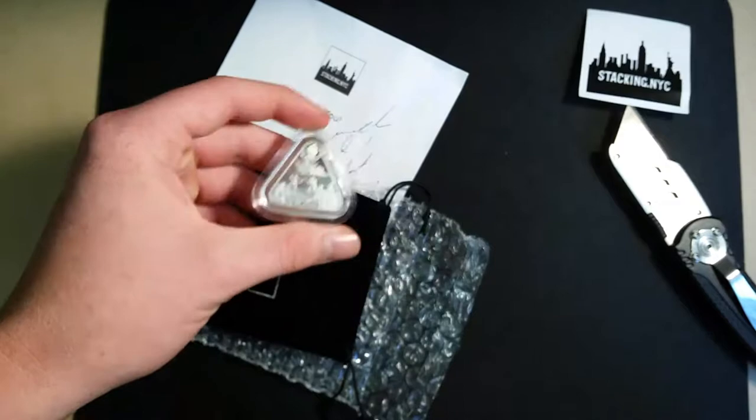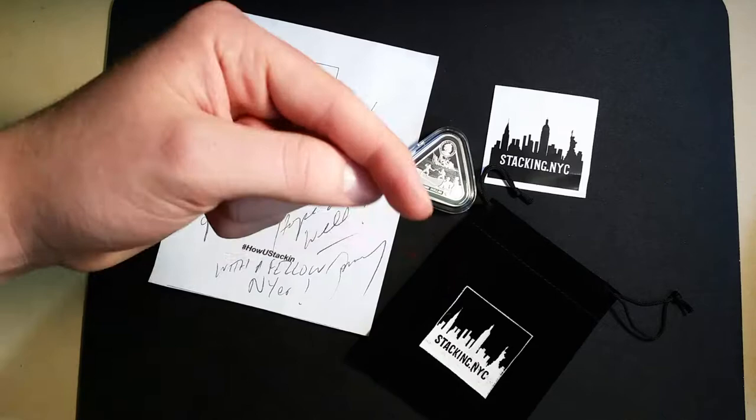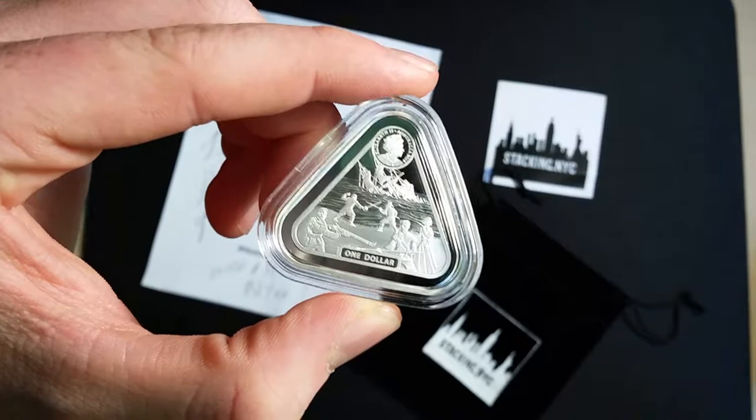That is an awesome piece to add to the collection. I appreciate you guys stopping by and checking out this unboxing from Tommy Stackin NYC over on Instagram. I'll have his link to his Instagram page alongside mine in the description down below, so make sure you give us both a follow. Thank you so much for watching, I hope you enjoyed the unboxing. If you haven't already, subscribe for more videos like this one. Don't forget to hit up that like button. And as always ladies and gentlemen, I will see you in the next one. How you stackin!